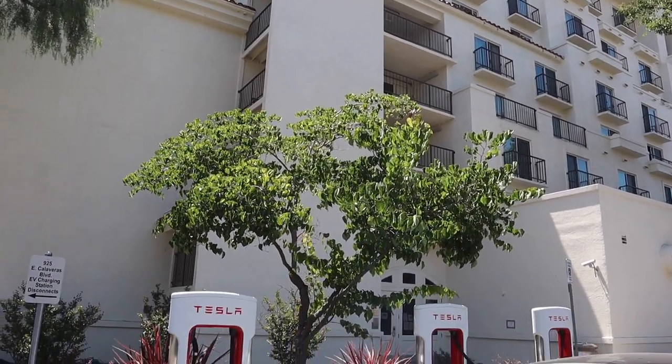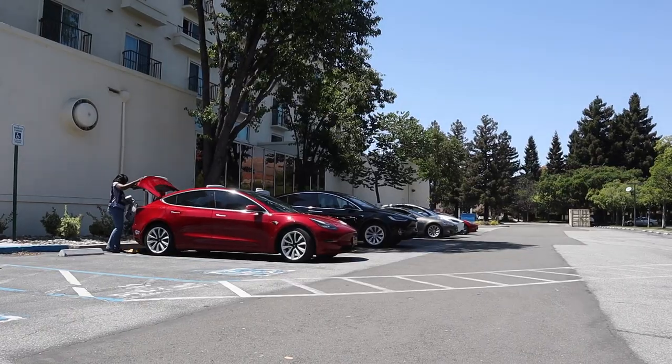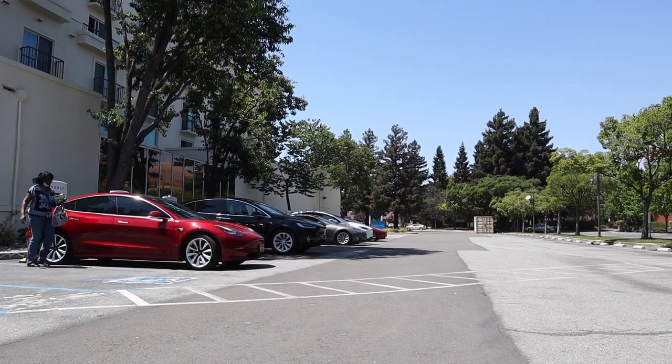A common question: is supercharging frequently bad for your car? The answer is no. Superchargers dump a lot of energy into the car at once, so people worry it will overload the battery and cause degradation over time. But why would Tesla continue creating faster superchargers if it harmed the battery? You most likely won't notice any signs of degradation for a very long time, and by then Tesla would have released new updates to improve the car — so rest assured and charge as much as needed.